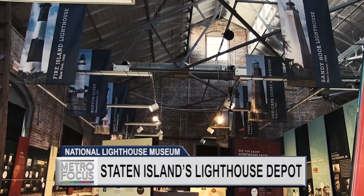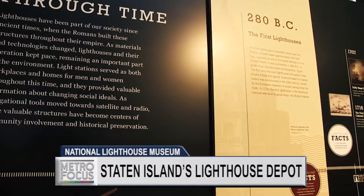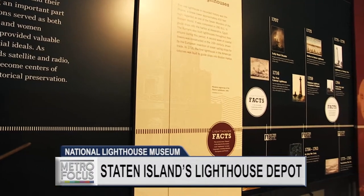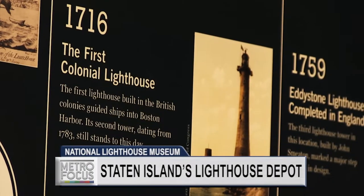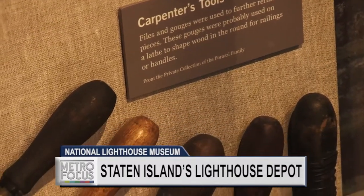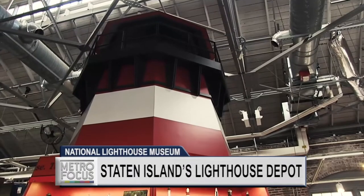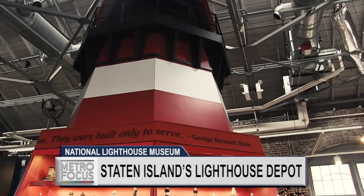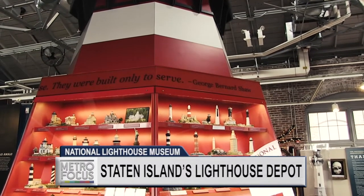We've created an education here that will give you a good understanding of what lighthouses are and their history. You'll also find a timeline of lighthouses, history on their purpose, and also history about the site that begins back with the Lenape Indians and goes forward. You'll find the history of what happened on the site during the U.S. Lighthouse Service General Depot, stories about the keepers, some illuminance, and some of our smaller Fresnel lenses.